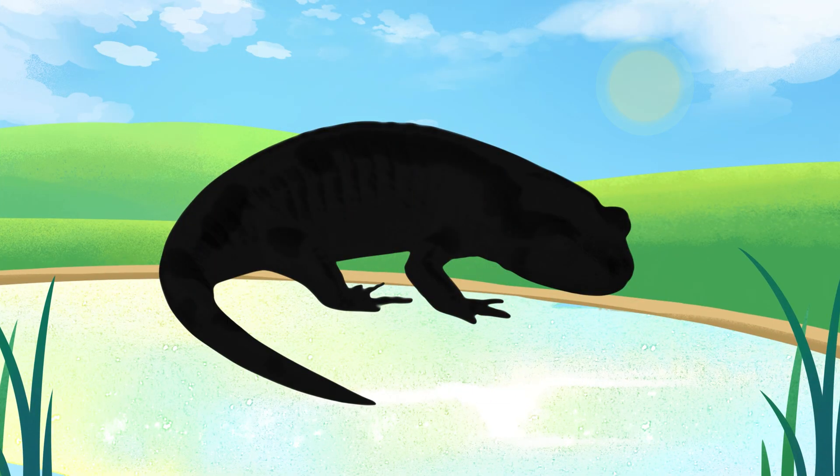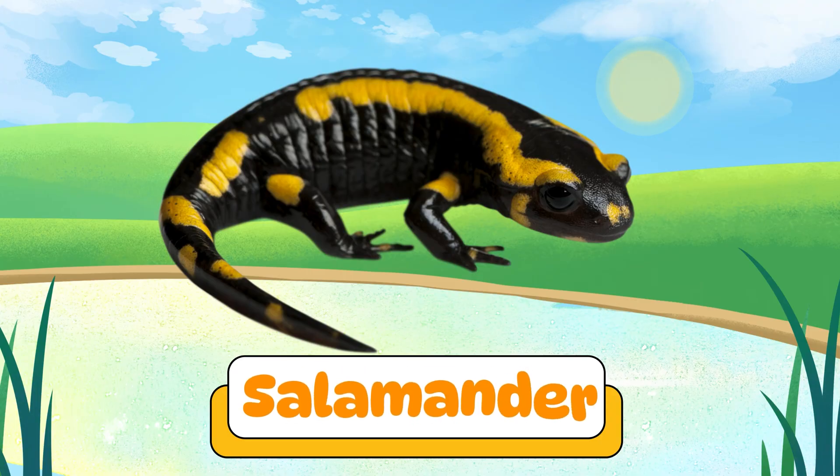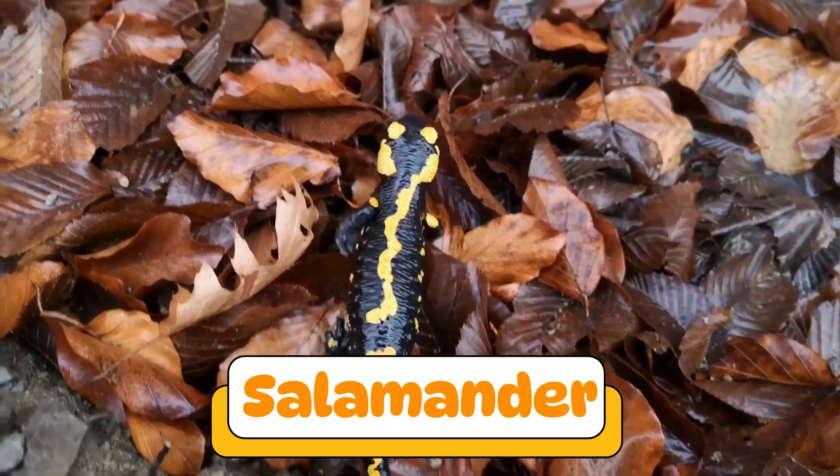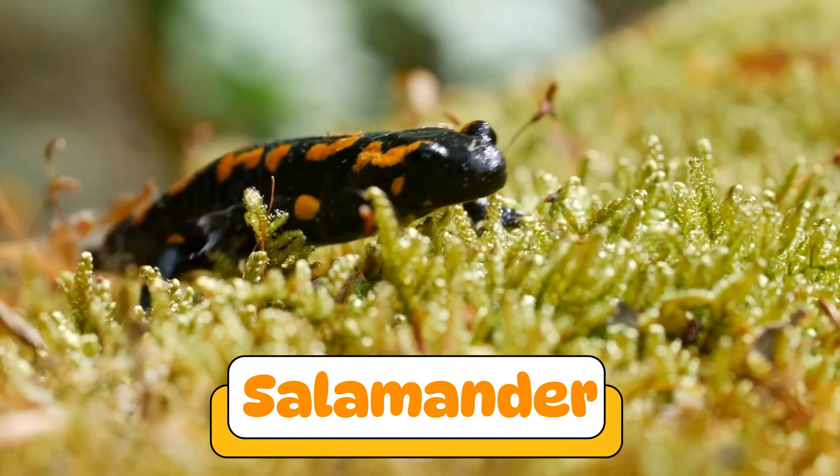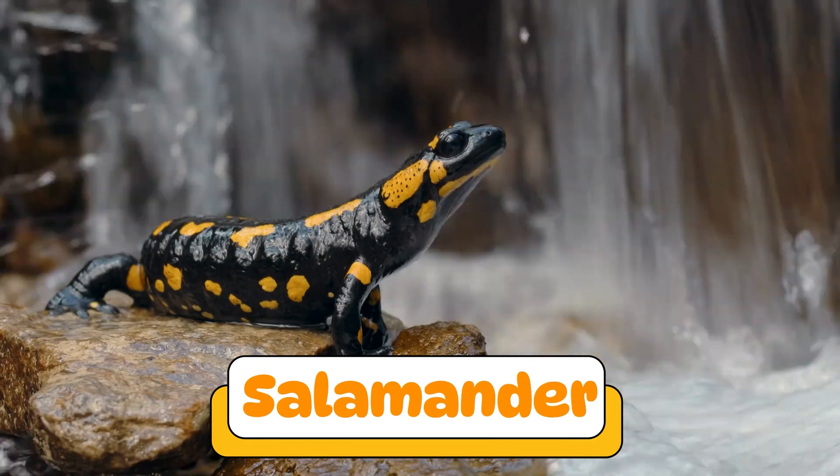Can you guess what amphibian makes this sound? Yes! A salamander! Salamanders look like lizards but are amphibians. They love damp places and have smooth, slippery skin.